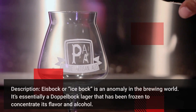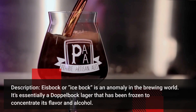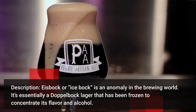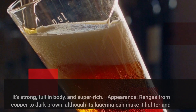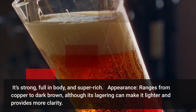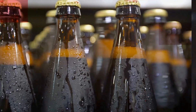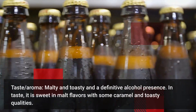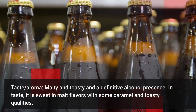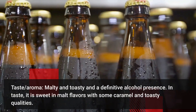Eisbock — or Ice Bock, is an anomaly in the brewing world. It's essentially a doppelbock lager that has been frozen to concentrate its flavor and alcohol. It's strong, full in body and super rich. It ranges from copper to dark brown, although its lagering can make it lighter and provides more clarity. It's malty and toasty with a definite alcohol presence. In taste, it is sweet in malt flavors with some caramel and toasty qualities.